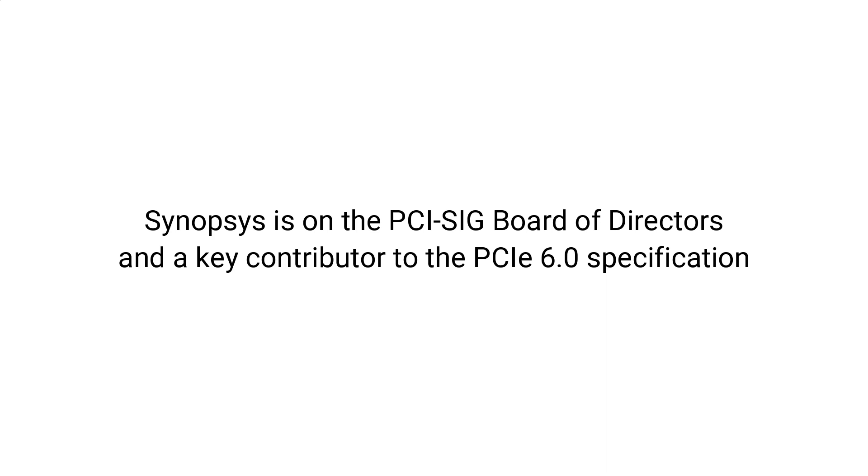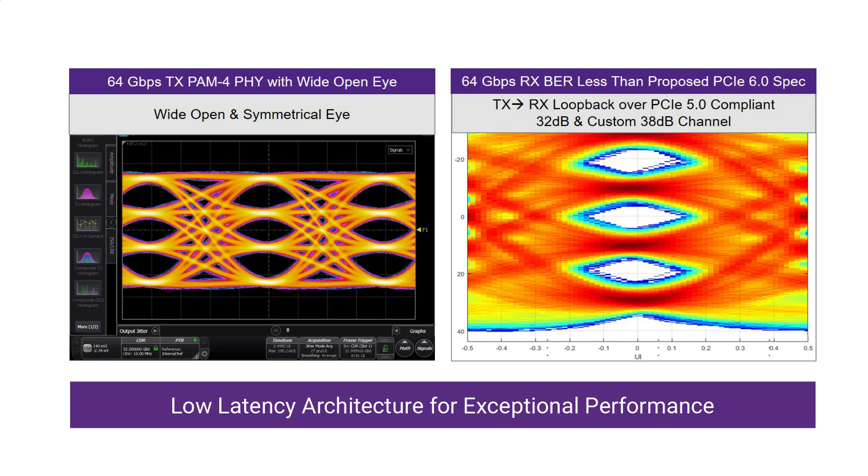Synopsys is one of the board of directors at PCIe SIG and a contributor to the various working groups. Our 64 gigabits per second PAM4 transmitter is showing excellent eye opening and is backwards compatible to NRZ modes down to 2.5 gigabits per second. Also shown is our receiver which uses industry-leading DSP techniques and very powerful calibration and adaptation algorithms. We are showing a wide-open, well-balanced, post-equalized PAM4 at 64 gigabits per second with complete loopback operation over a standard channel of about 32 dB and a custom channel of 38 dB with BER less than 1e-10, which comfortably exceeds the insertion loss requirements as defined by the next generation PCIe specs.